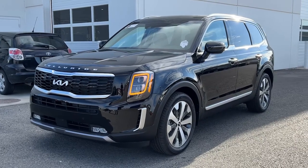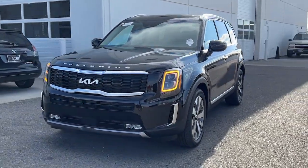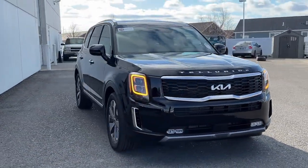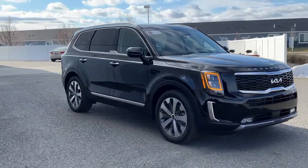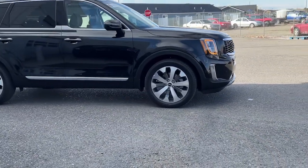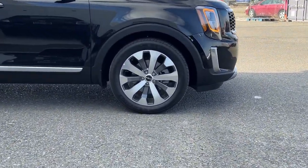Get a feel for the 2022 Kia Telluride. With less than 5,000 miles on the odometer, this vehicle provides excellent value. This handsome and versatile Telluride is ready to help you explore your world in comfort and confidence.